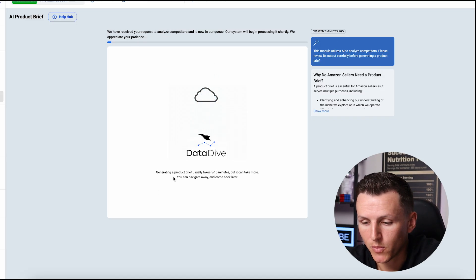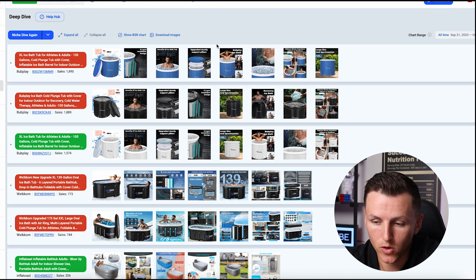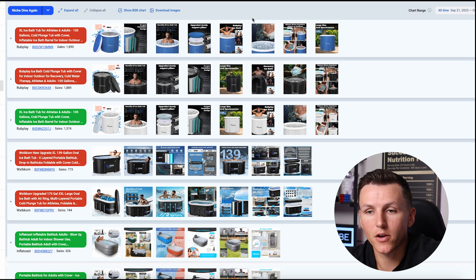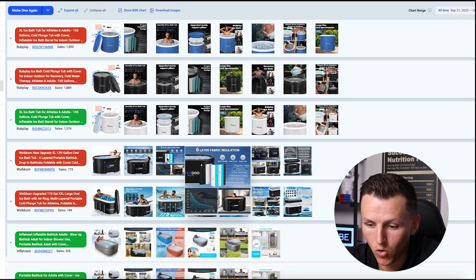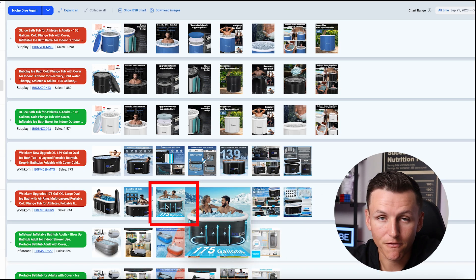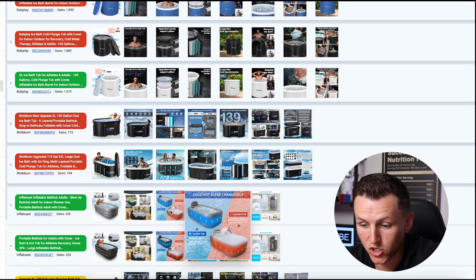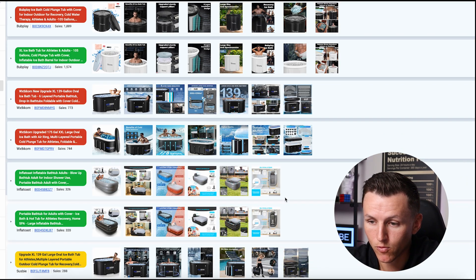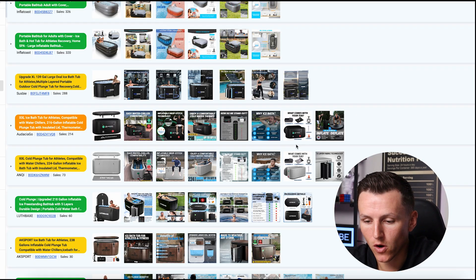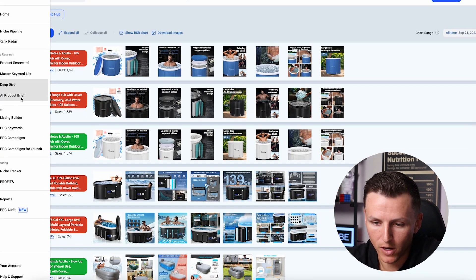While the AI Product Brief is loading and analyzing my competition, I'll come over to the deep dive, click Collapse All, and you'll be able to see all the images from your competition. This gives you insight into whether there's an opportunity to improve your images. In this case, all these images actually look really good — they all look similar, showing the core product and somebody in the ice bath. I like this one where it shows both male and female in the tub. This one looks very Photoshop, so I'd improve that. You can also see one showing it's not just for cold — you can use it for hot too. There are some ideas you can take from these images and incorporate into your own.